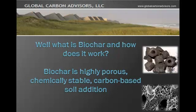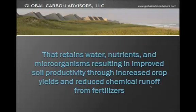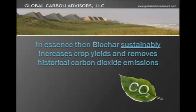What is Biochar and how does it work? Biochar is a highly porous, chemically stable carbon-based soil addition that retains water, nutrients and microorganisms, resulting in improved soil productivity through increased crop yields and reduced chemical runoff from fertilizers. In essence, Biochar sustainably increases crop yields and removes historical carbon dioxide emissions.